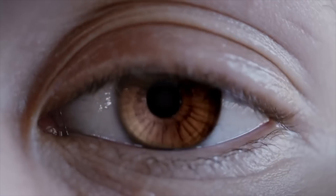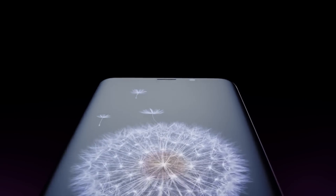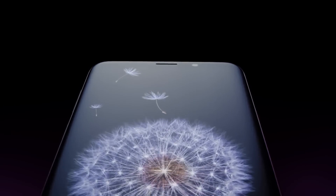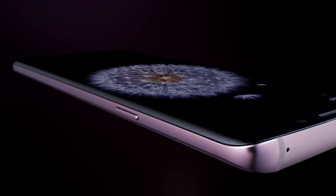The iPhone X's A11 Bionic chip, on the other hand, was only able to score 226,000 in Antutu, making the Snapdragon 845 more powerful overall than the iPhone X A11 Bionic chip.